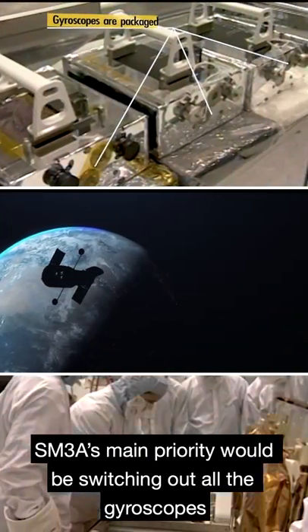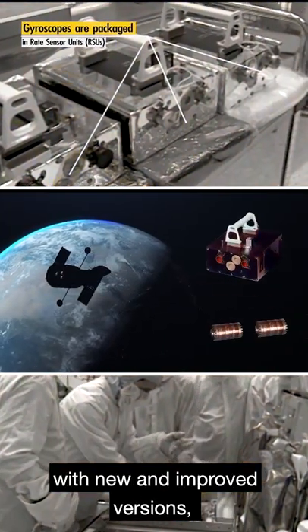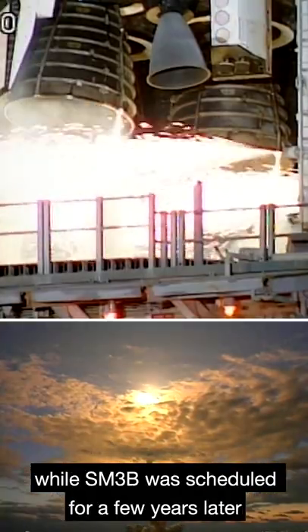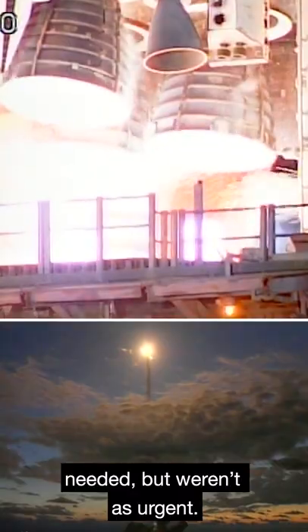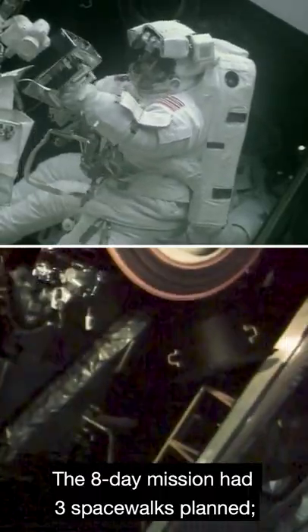SM-3A's main priority would be switching out all the gyroscopes with new and improved versions, while SM-3B was scheduled for a few years later and would work on the updates that Hubble still needed, but weren't as urgent. The eight-day mission had three spacewalks planned.